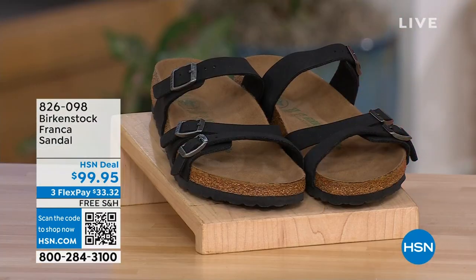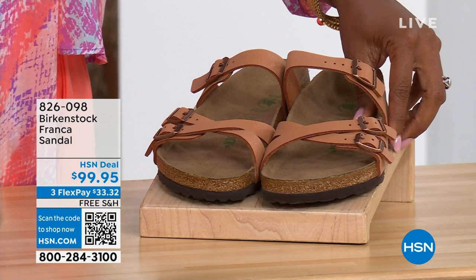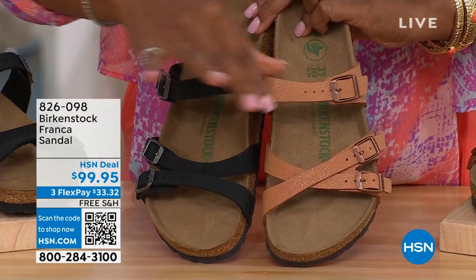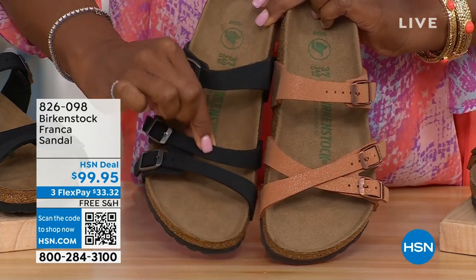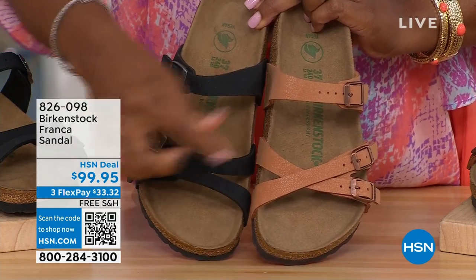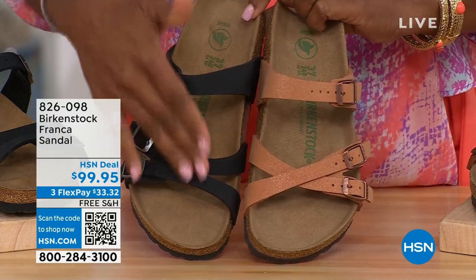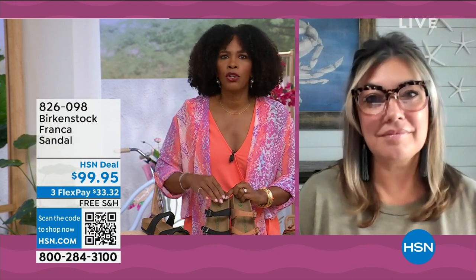Our hour is almost over, but we've got to talk about the Franca in Black or Earthy Pecan. We've got them crisscrossed here because all of the buckles are adjustable — you can crisscross them or wear them to the side. This is called the Franca. It's a triple-strap style with three adjustable working buckles — a newer style with a little more contoured and thinner straps than, say, the Arizona or Madrid.